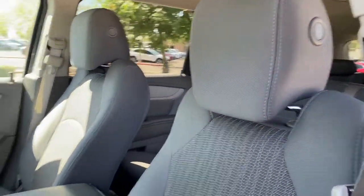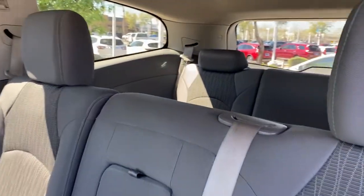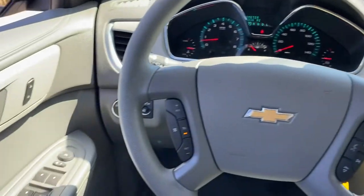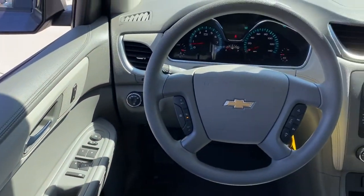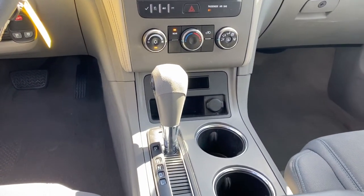These are just some of the great options this vehicle comes with: keyless entry, satellite radio, backup camera, V6 cylinder engine, electronic stability control, third row seat, rear AC, Bluetooth, steering wheel audio controls, and Bluetooth connection.